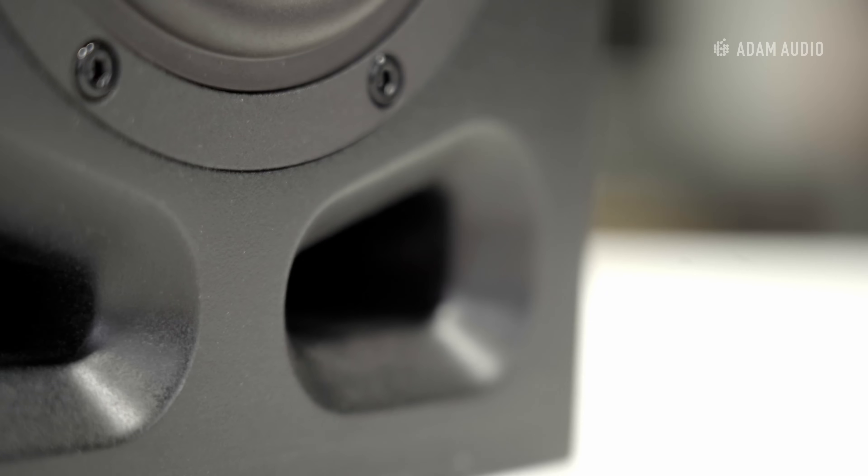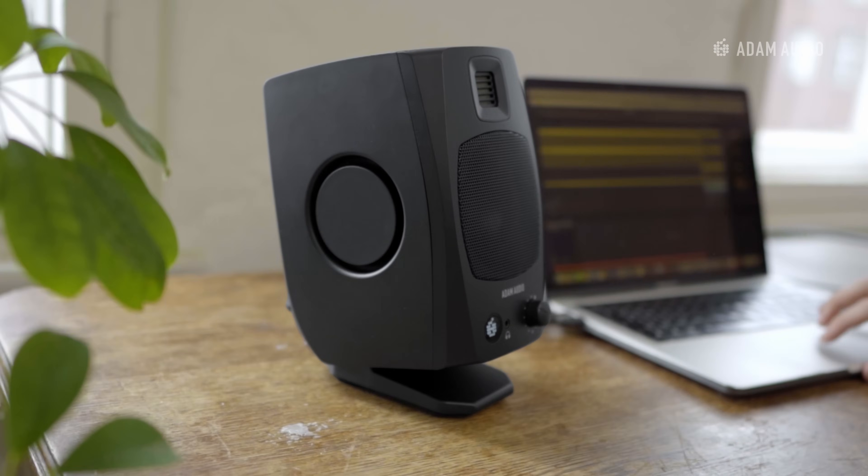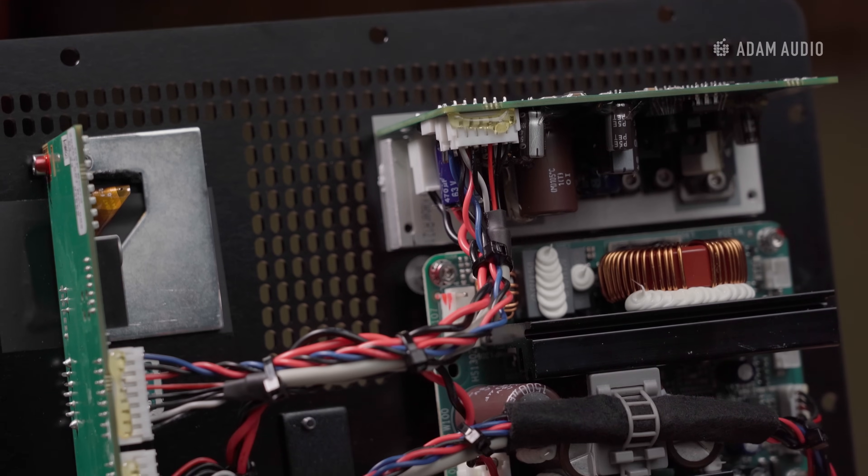There have been great advances in designing compact loudspeakers with surprisingly good bass response, from optimized bass ports, passive radiators, highly efficient class D amplifiers, and long throw woofers. Many of these innovations can be found in Adam Audio studio monitors.